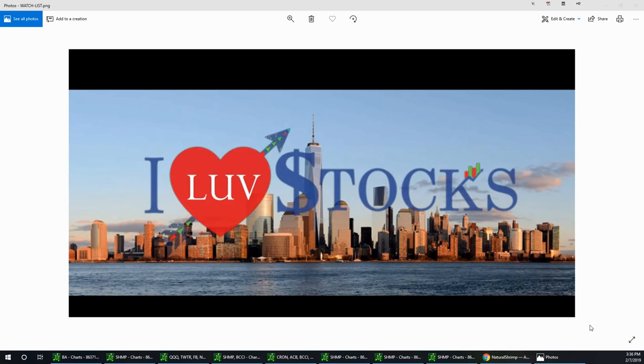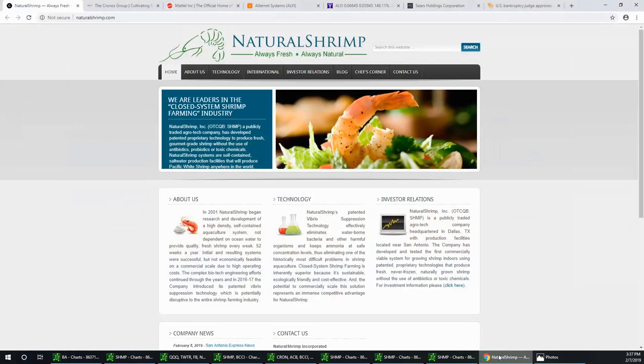That is just phenomenal — I'll talk about that shortly. We're going to talk about Kron, we're going to talk about Mattel the toy company, and then I'm going to give you guys a bonus so you have to listen in order to get that. I'm also going to talk about Sears, SHLDQ. So let's start with Natural Shrimp, SHMP.